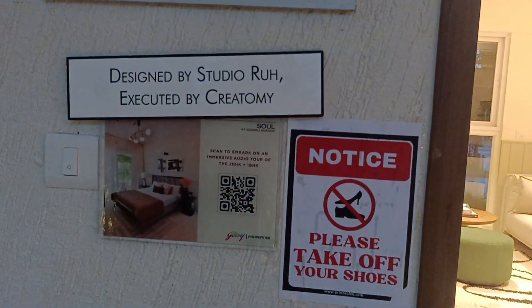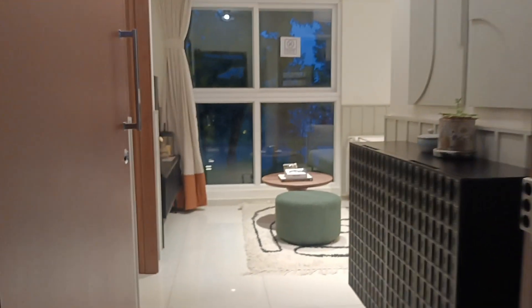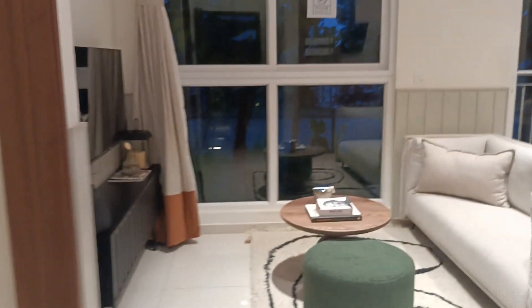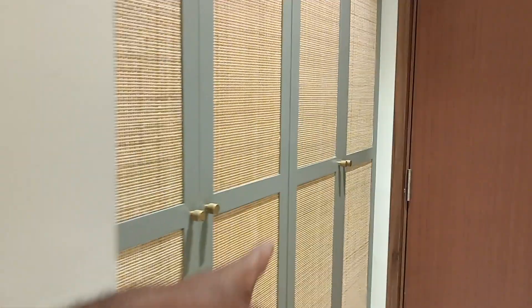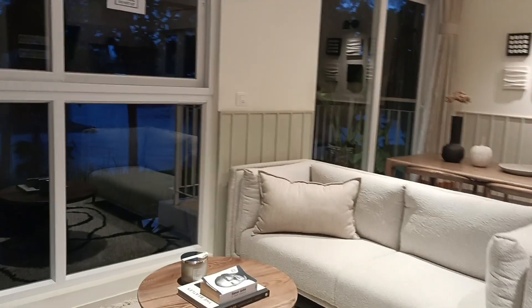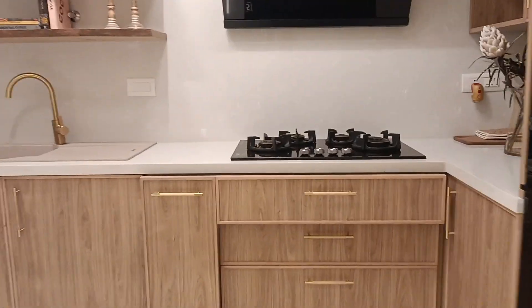This is the 2 BHK Jodi sample apartment, designed and executed by Kretumuni. It has two doors — one door and a second door. This one is also good for investment as well as self-use, with two entries and exits. We have the room, the wardrobe space, the washroom, and then the living and dining area with an open kitchen concept — the new trend almost all builders are following.